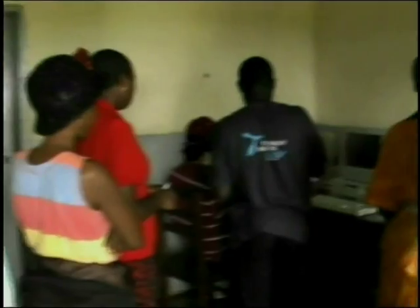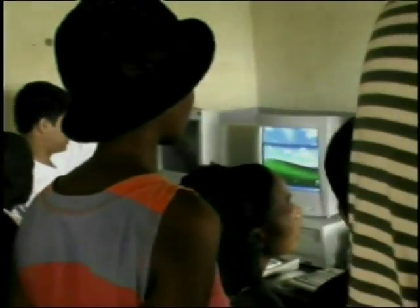Educating the teachers as to how to use the computers is perhaps even more important than providing them with the technology. The goal was mainly to educate the teachers so that, in turn, they may educate their students.